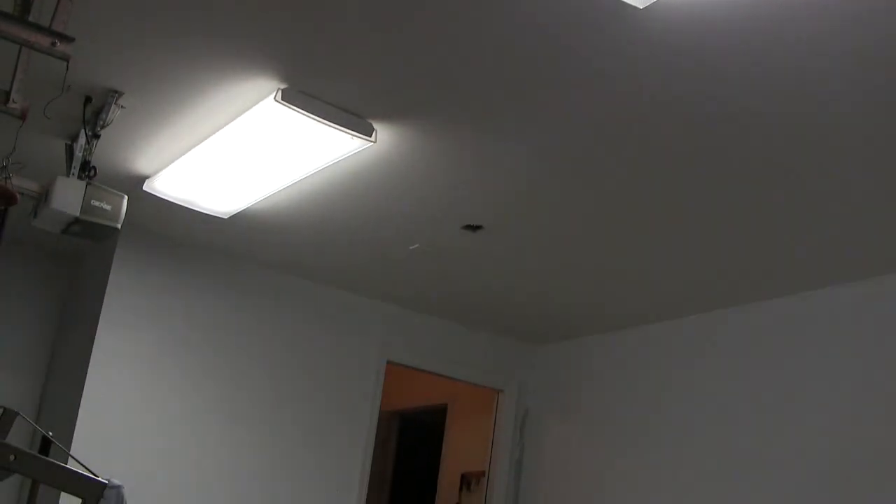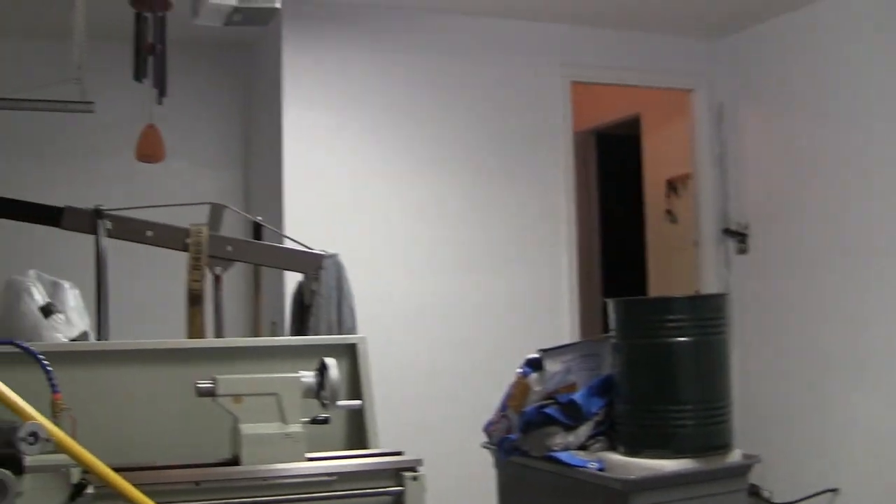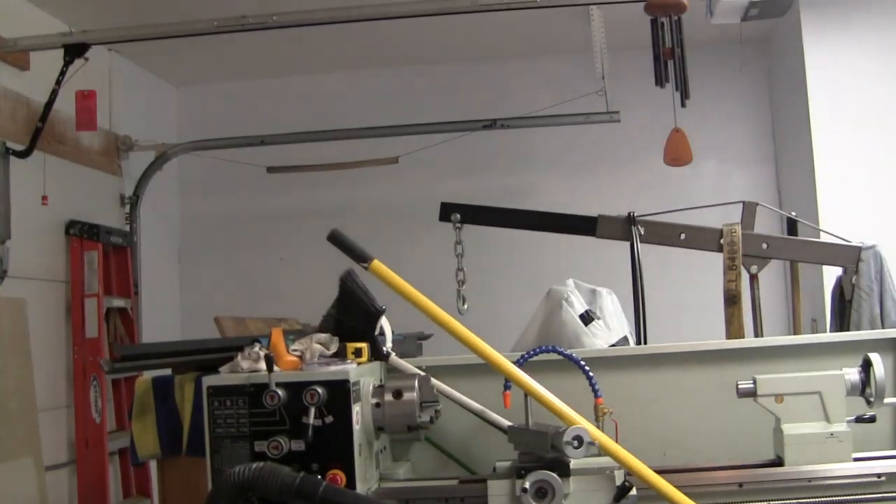We're going to turn these gray walls white. We got the primer on and looking through the viewfinder everything looks very blue. I believe that's because of these lights up here — they have a plastic perforated-looking grill that seems to be casting a bluish-grayish light. The primer is white, though.